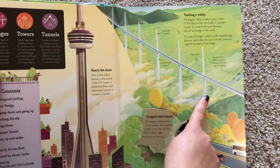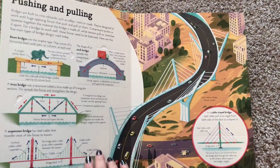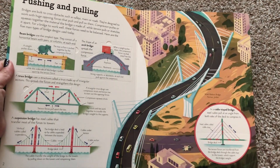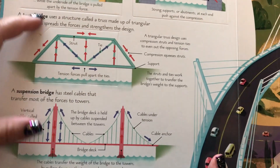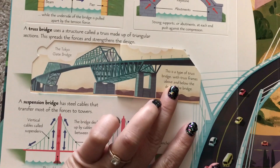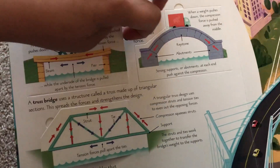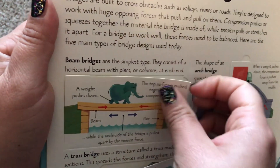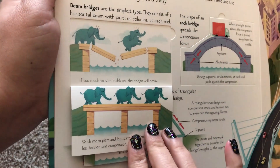So it's a Lift the Flap book, so there's a few flaps here. And it talks about not only about bridges, but also the forces that go with them — the different elements of science that go into making bridges work.